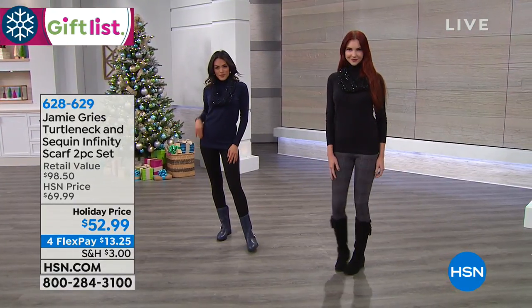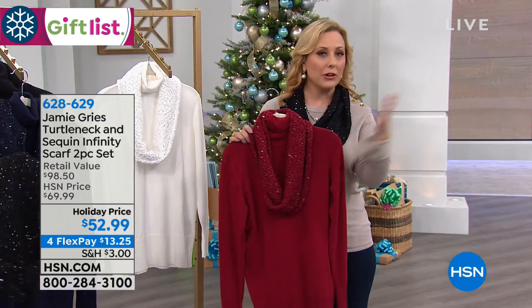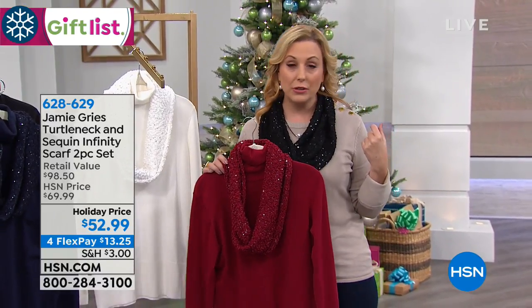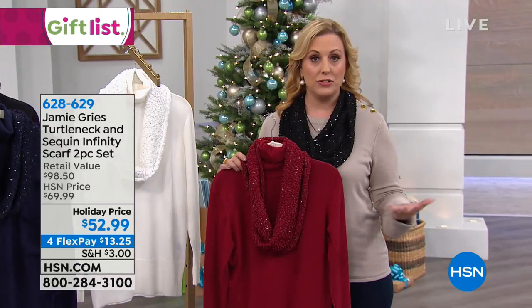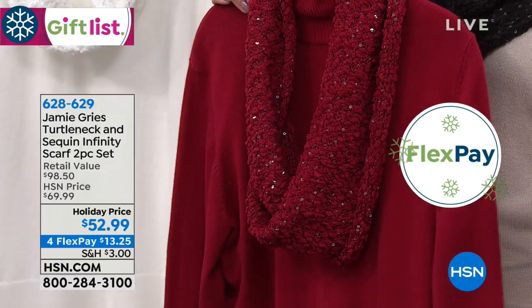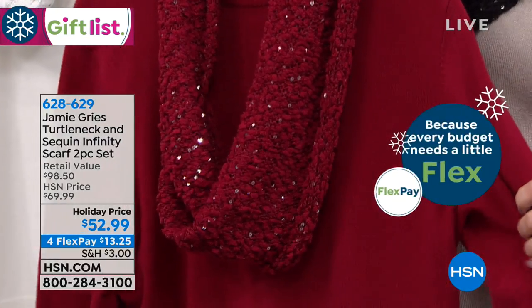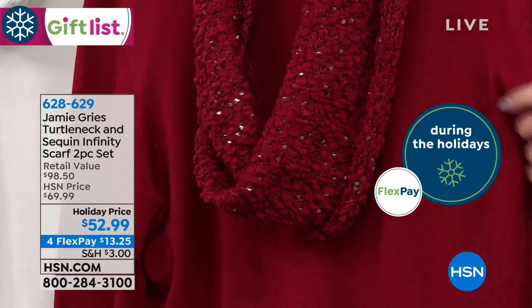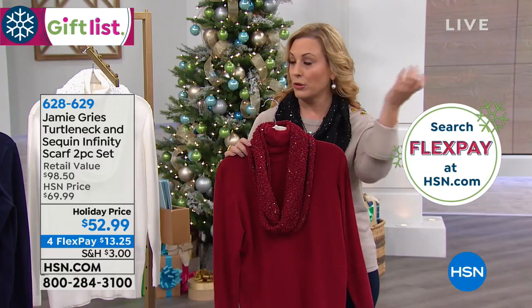If you're new to HSN, welcome — it's not a secret club. If you've never ordered before, you can order by calling the number on your screen, going to hsn.com and typing in item number 628-629, using the free downloadable app on your smartphone or tablet, or shop by remote. Helen, how about someone who got this sweater two years ago? Call in and say how much you love it. How many did you have when you came in? Over 2,000. And how long did it take to sell out? Like three minutes.